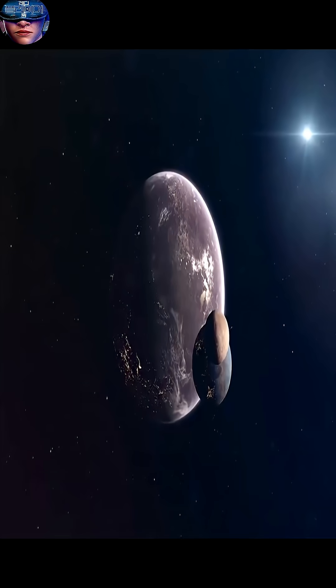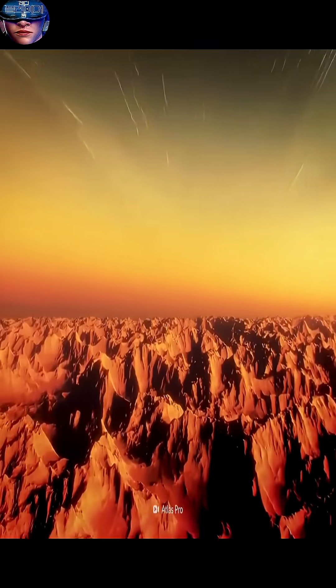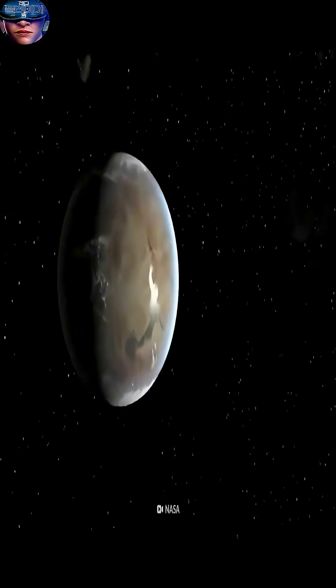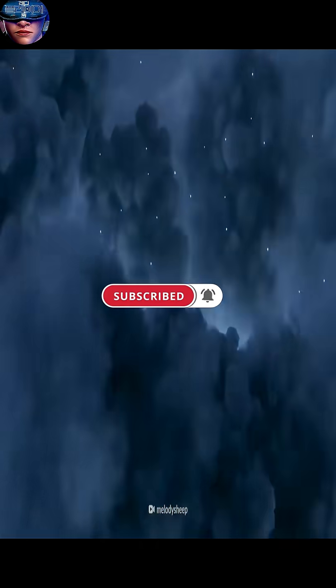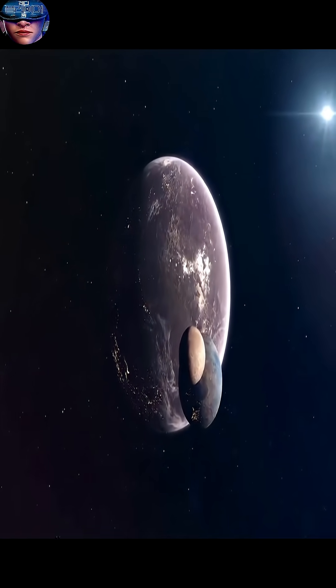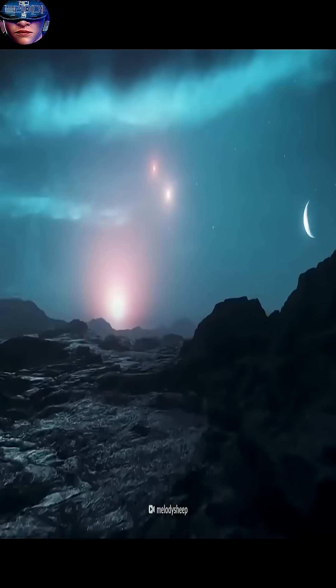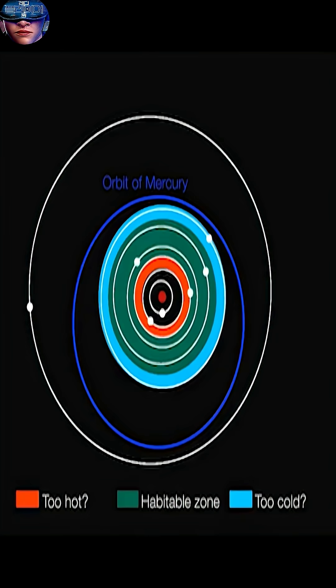Wolf 1069b is considered a potentially habitable planet. It is highly likely to have a composition similar to Earth — 32.5% iron and 67.5% silicate — and could have an atmosphere and a magnetic field. It could also potentially have liquid water on its surface. It receives an incoming flux from its star equivalent to 65% of what Earth receives from the Sun.